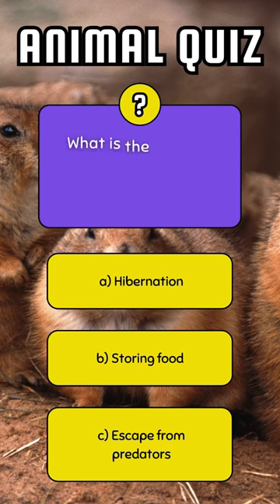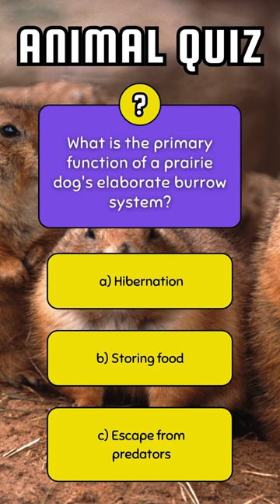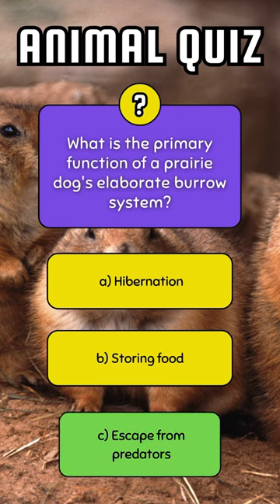What is the primary function of a prairie dog's elaborate burrow system? Escape from predators.